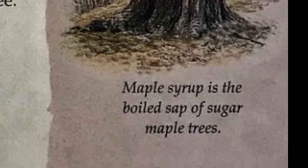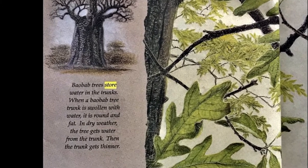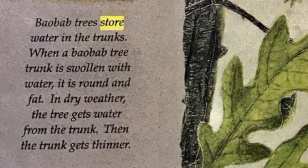Baobab trees store water in their trunks. When a baobab tree trunk is swollen with water, it is round and fat. In dry weather, the tree gets water from the trunk, and then the trunk gets thinner.